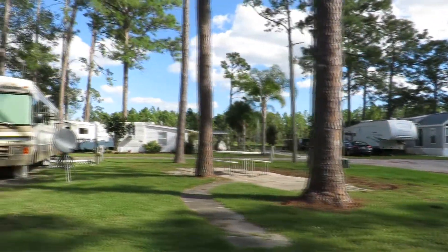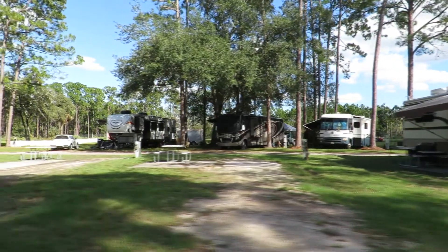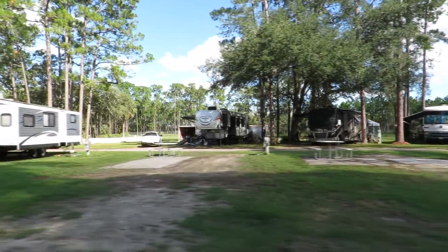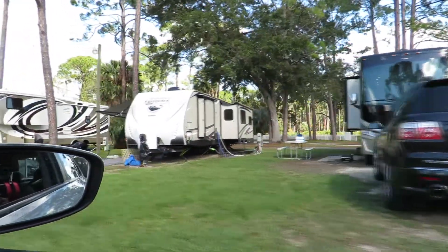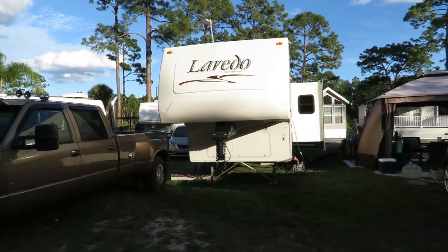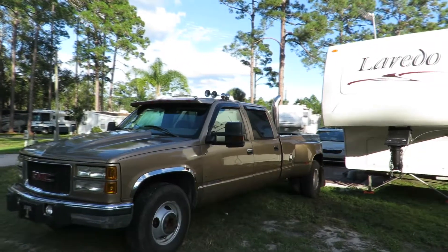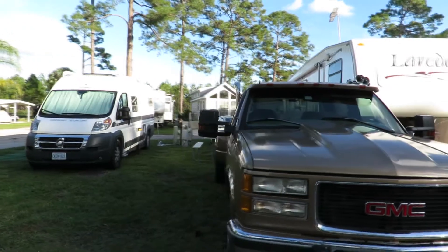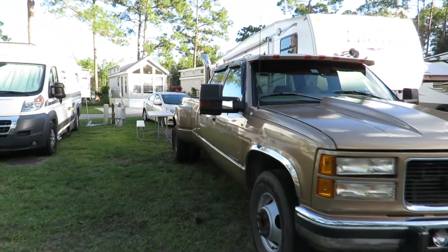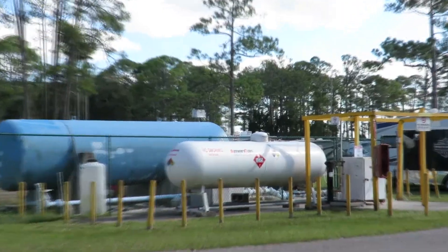Now we're heading down an aisle to look at a few sites. The sites are big enough that you can pull in a Class A, but once you have your slide out and your vehicles parked you're kind of too close to people. It reminds me of a subdivision for RVs where the houses are really close together. Here's our RV — we're right next to an annual, and the person on the left of us is a transient as well. We're very close together and we don't even have everything set up, we only have our slide out.